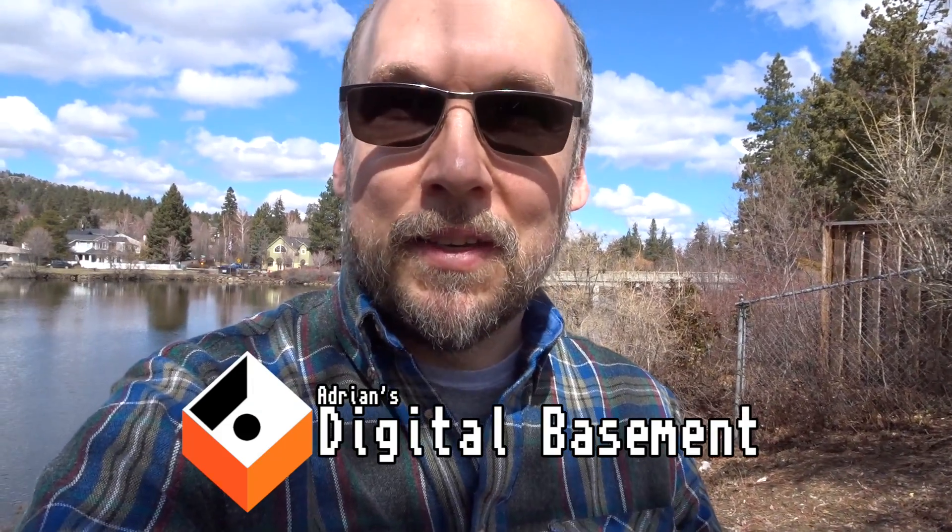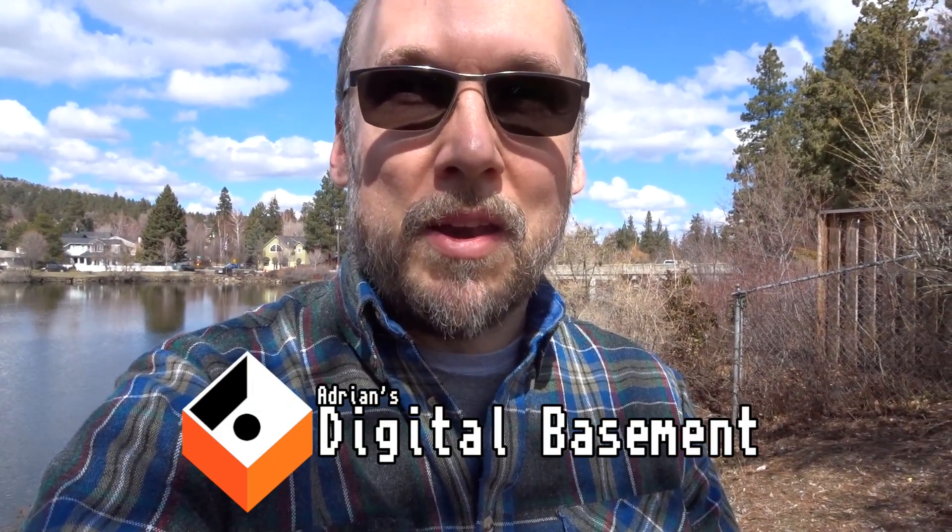As you can see I'm not in my basement. I'm actually in Bend, Oregon. And why am I here? Well, a few months ago a viewer reached out to me and said that he had a bunch of old computer equipment and he wanted to donate it to me. We talked a little bit through email and today was finally the day. Made a road trip out to Bend and we're about to hit the road and head over to his place to get that stuff.